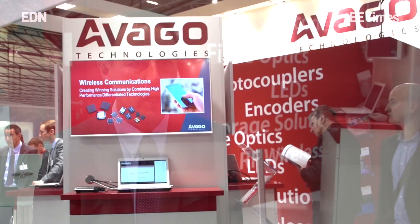What we're announcing today at Electrical Uncut 2014 is the ACPL K30T, which is the world's first AECQ-qualified optocoupler specifically for automotive under-the-hood applications.